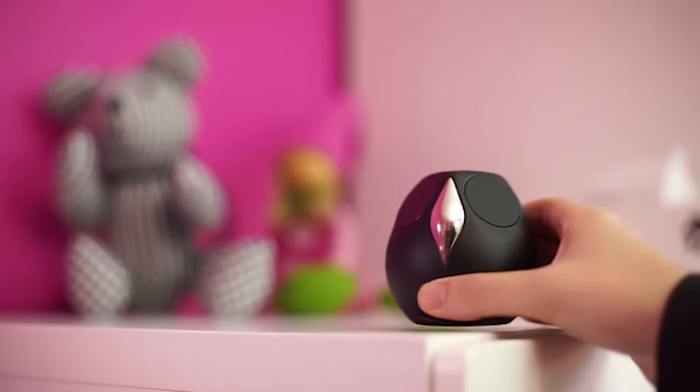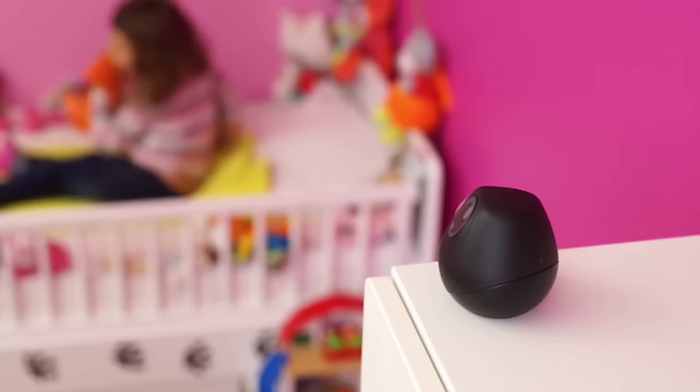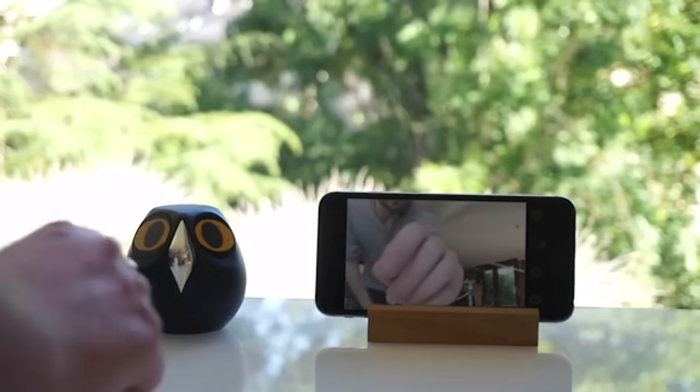Is this weird? It's weird. However, it's nowhere near fully funded with 40 days to go. So we'll see whether the most precious creature, besides your cat, will get to live with you someday.